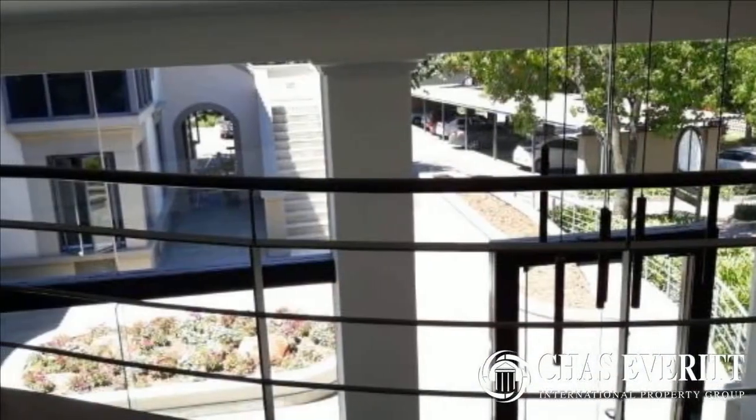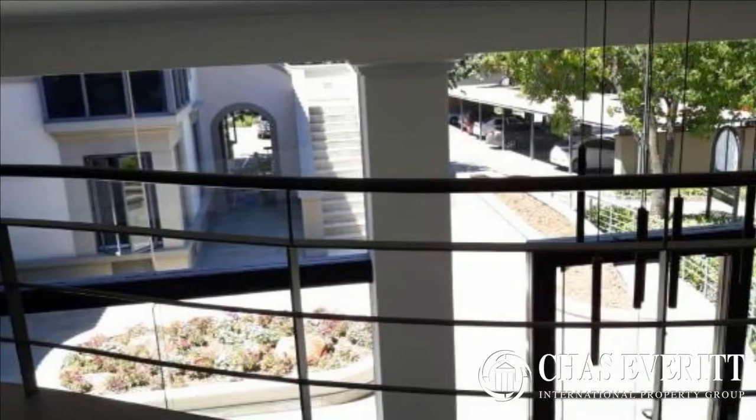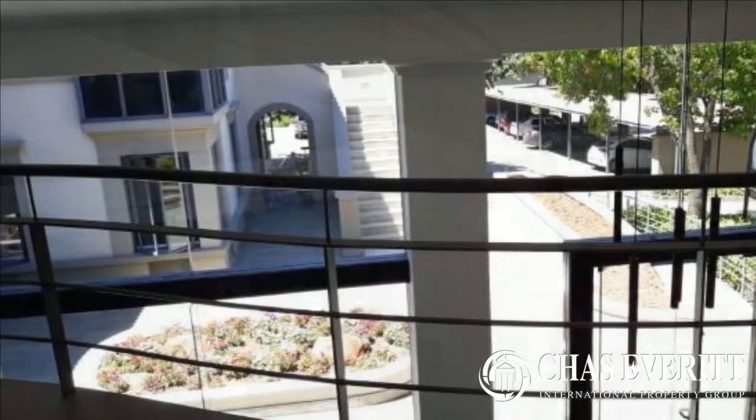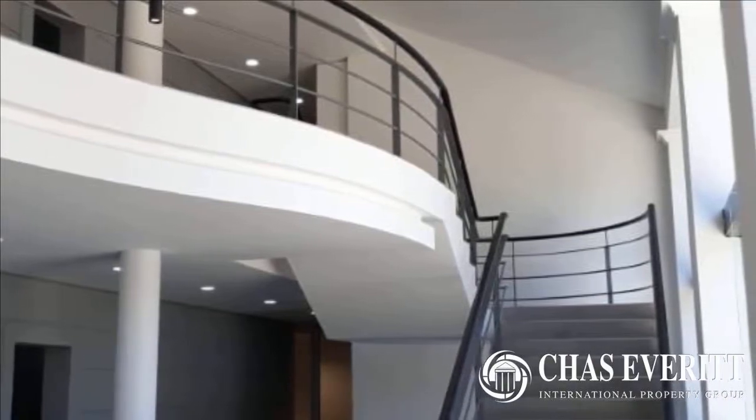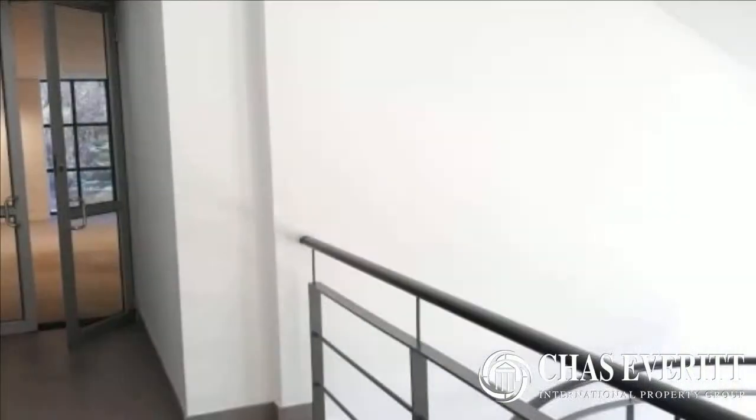With excellent views of Sandton, this property is within walking distance of Sandton City, Nelson Mandela Square, and major hotels. For more information on this property or to arrange a viewing, please contact us.